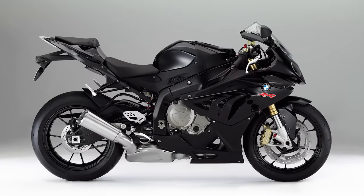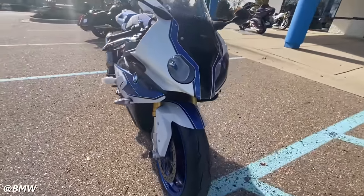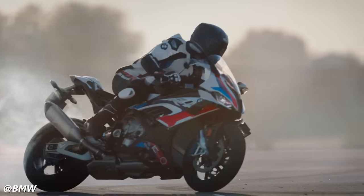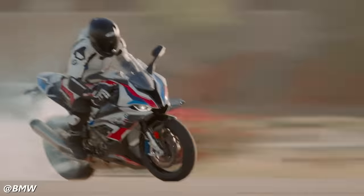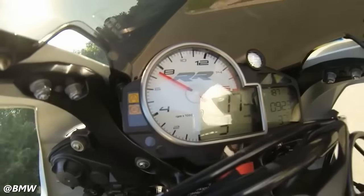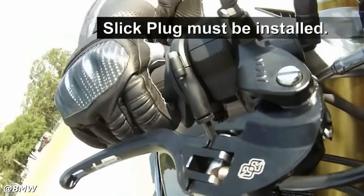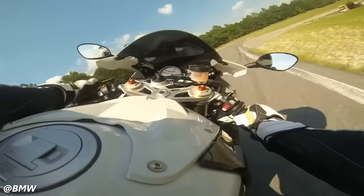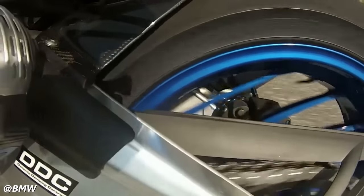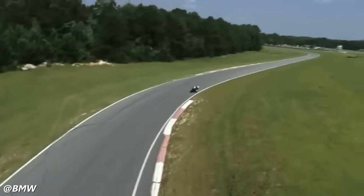The S1000RR was further tuned and refined in 2012, and in 2013 BMW released the S1000RR in an HP4 variant. This bike provided a similar experience to what we now recognize in the M1000RR — a production motorcycle with modifications that make it more akin to the bikes used on the world stage. The HP4 pushed the envelope of what was expected in road-going motorcycles, using a highly refined ride-by-wire system, a technology that was still quite cutting-edge in 2013.